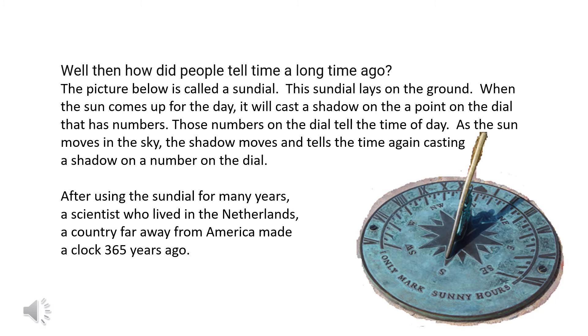Well then, how did people tell time a long time ago? The picture below is called a sundial. This sundial lays on the ground. When the sun comes up for the day, it will cast a shadow on the point on the dial that has numbers. Those numbers on the dial tell the time of day.